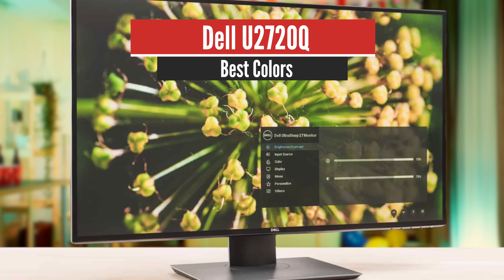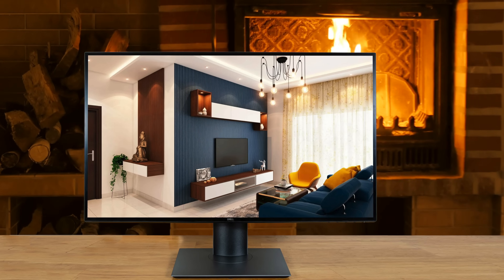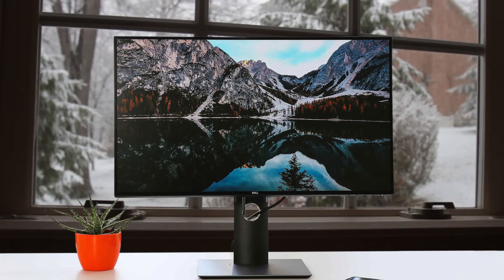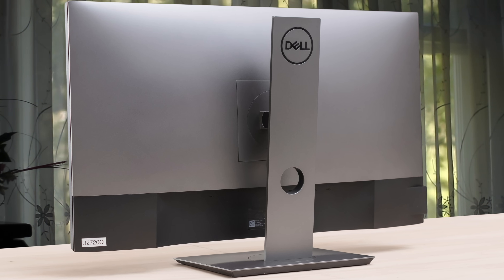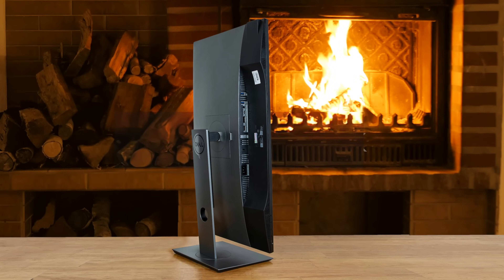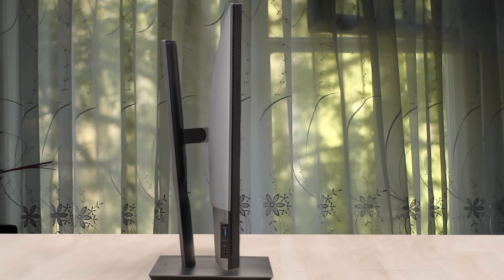Number 1: Dell U2720Q – Best Overall. If ergonomics are important to you and you want something with a better stand, look into the Dell Ultrasharp U2720Q. It doesn't have VRR support like the LG 27UK650W, but its stand offers a wide swivel range. It's very similar to the LG in terms of picture quality. It has a 4K 27-inch screen with excellent gray uniformity, wide viewing angles, and decent color accuracy. It has great coverage of the Adobe RGB color space, ideal for photo editors, and displays a wide color gamut for HDR content. Unfortunately, it's not a great choice for dark room viewing because it has a low contrast ratio, but this is expected from an IPS panel. On the other hand, it performs fairly well in bright rooms because it gets bright enough to combat glare, though it may struggle with direct sunlight.